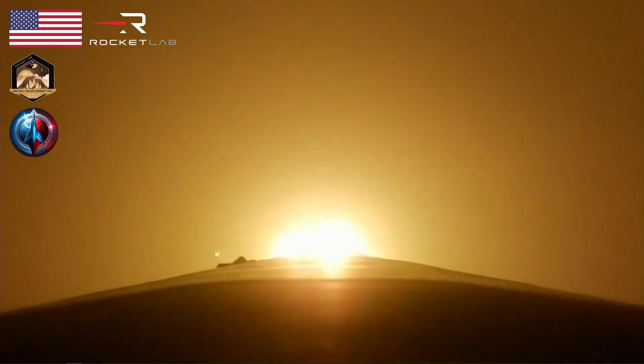T plus 30 seconds and our 41st Electron has lifted off from the pad at Rocket Lab's Launch Complex 1. We have an amazing view of Electron powering its way to orbit for Capella.